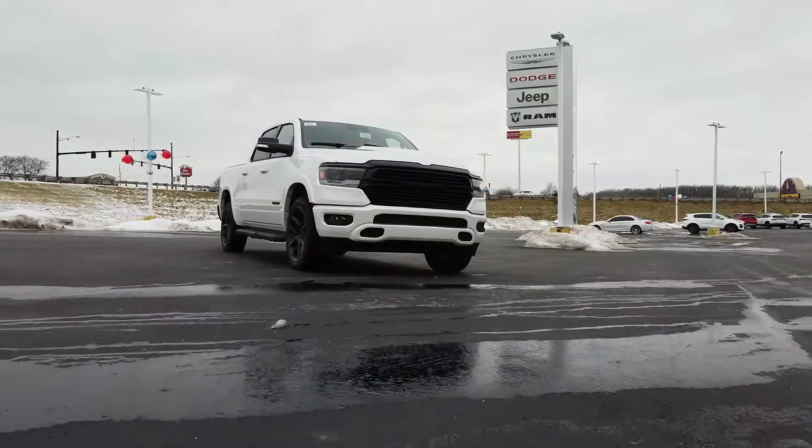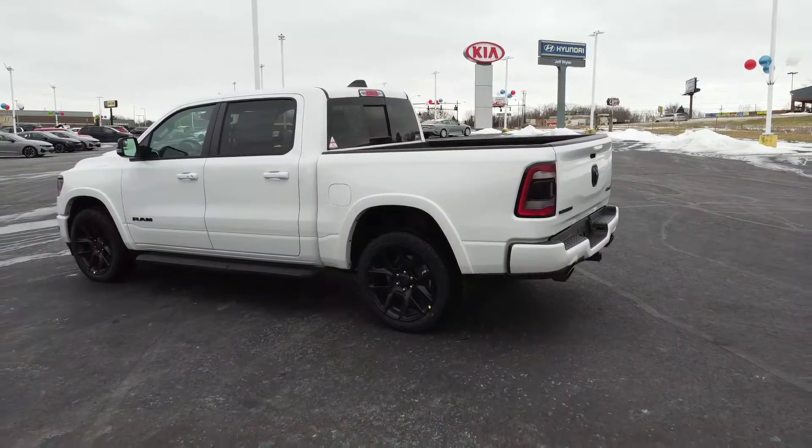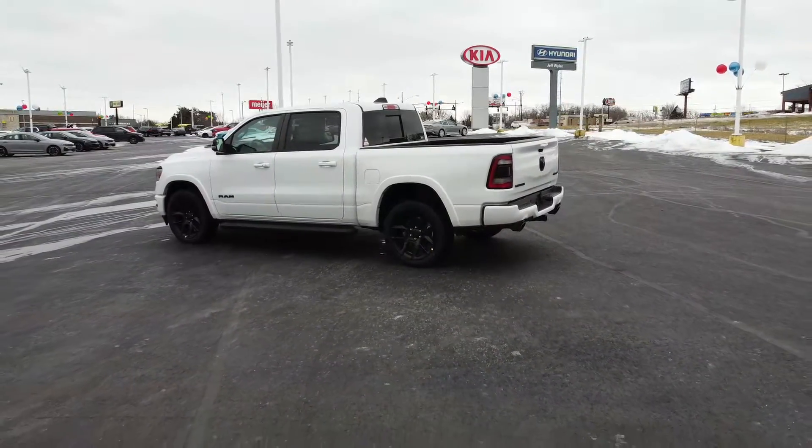You've got a couple of engine options: a 3.6-liter V6 gasoline engine, a 3.0-liter EcoDiesel that makes solid power and great fuel economy, and then the V8 option. Ram also offers the V8 with their mild hybrid E-Torque system. There are two cab options — crew cab and quad cab — and bed options of six-foot or five-foot. Ram even has a tow configurator on their website where you input what you're towing and it recommends the best engine and configuration.